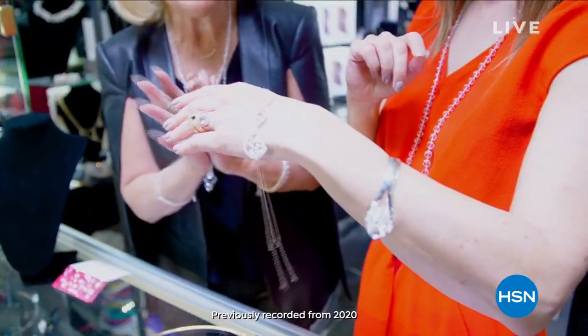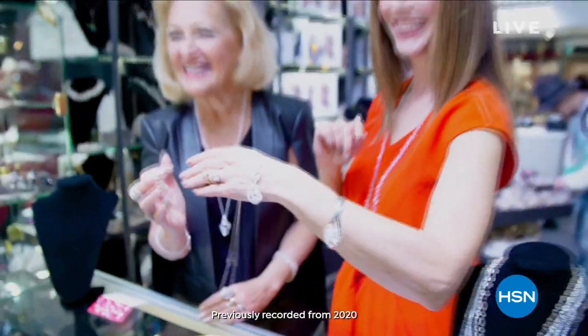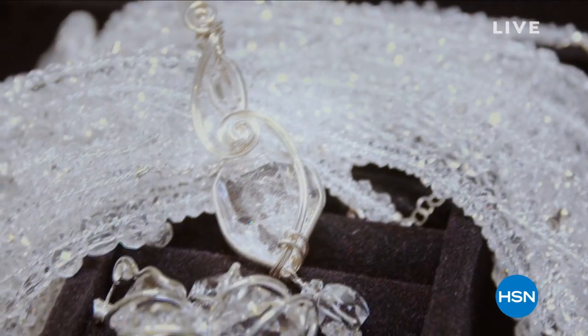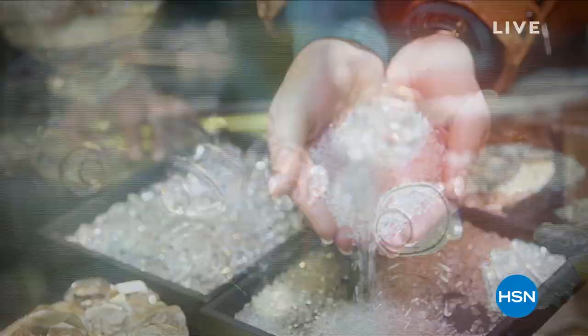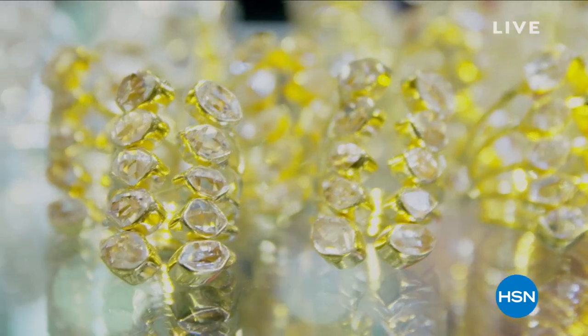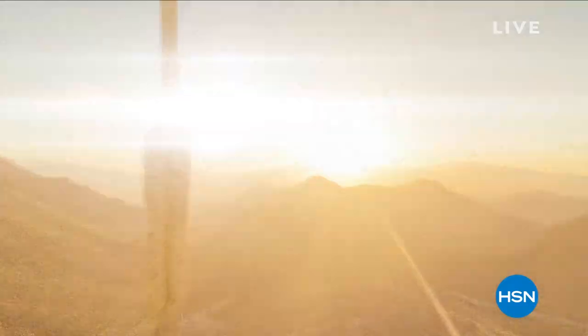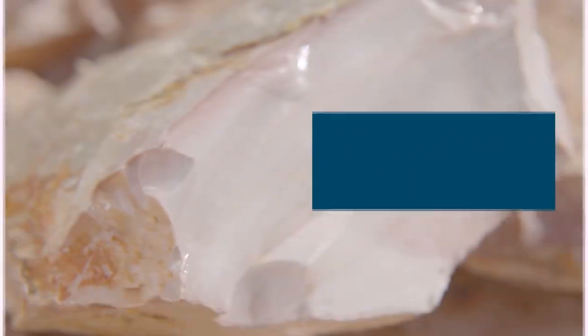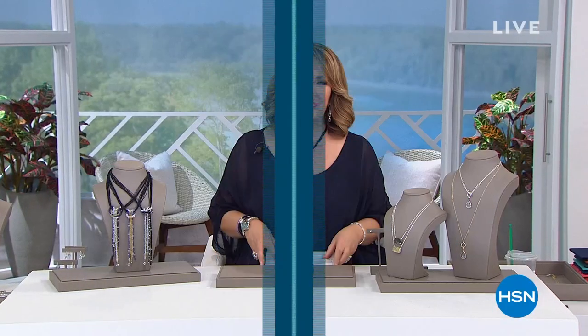I'm so proud to be standing in the Tucson gem show. What you find here in Tucson is anything you want to individualize your style — you can be very unique and style your own, and it's all here. We have so many buyers from so many parts of the world that when I prep for the show I need to send a little bit of everything to satisfy all the buyers from all over the world. Yes, we are celebrating the beautiful Tucson gem show — the greatest show on earth.